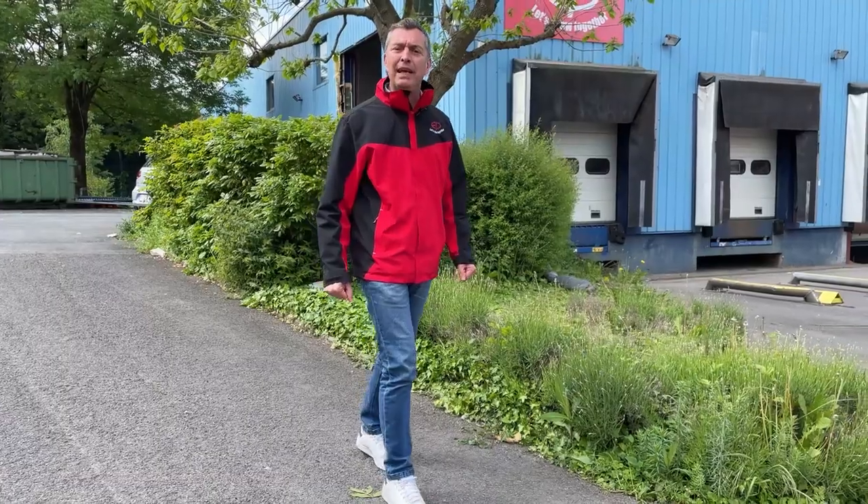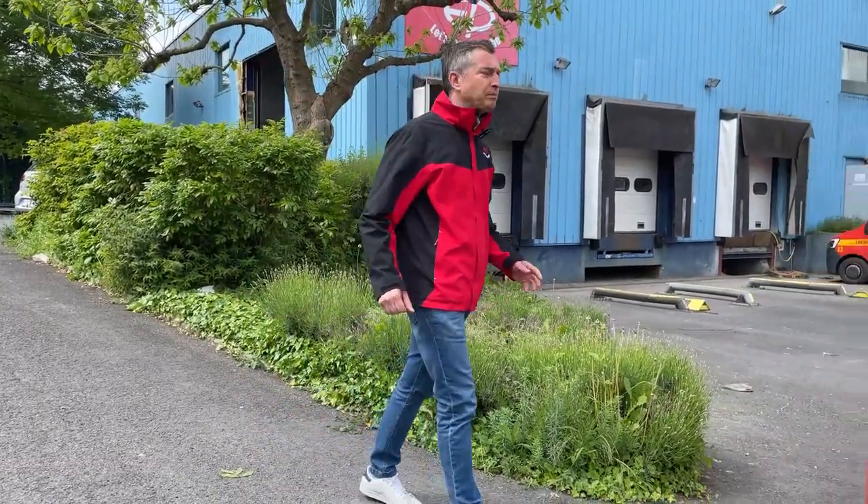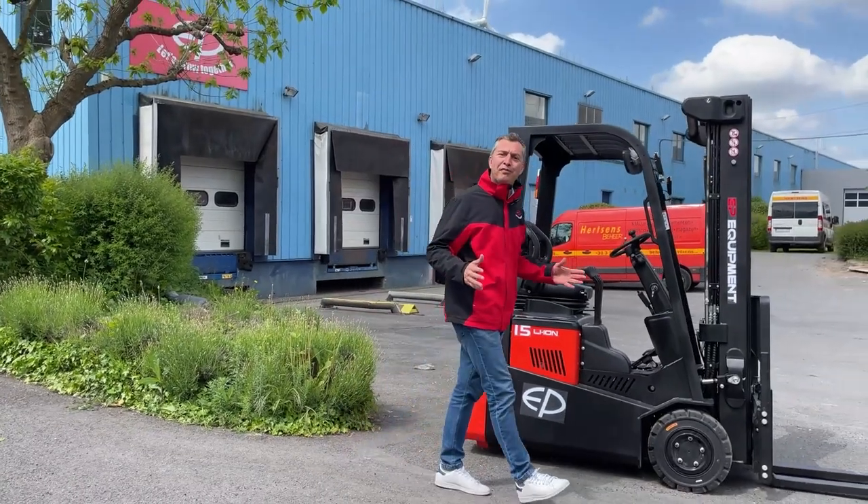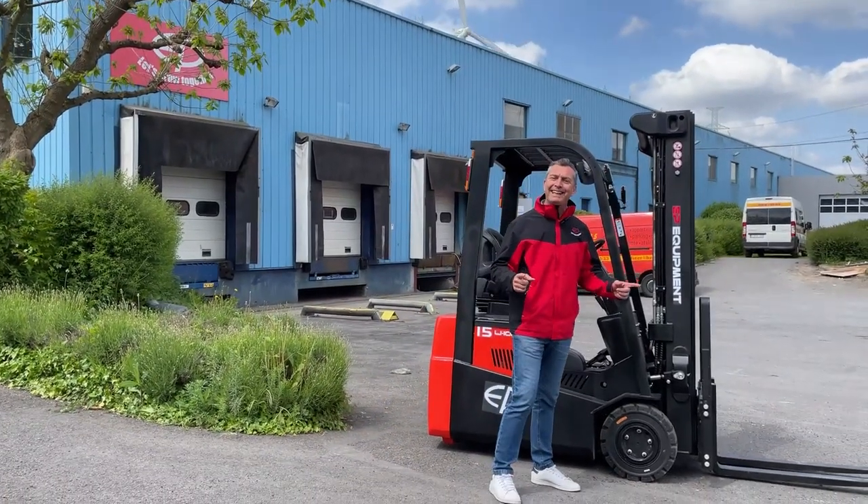This is why in EP equipment we are loading our machine in a really full way. Let's see a little bit the details of it.